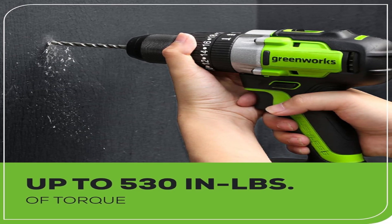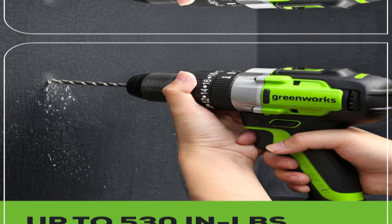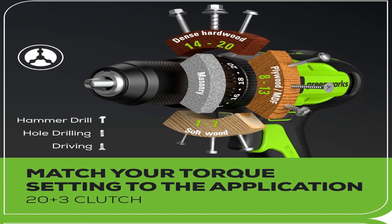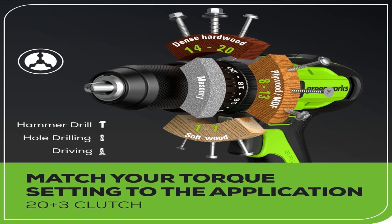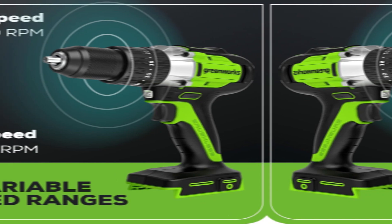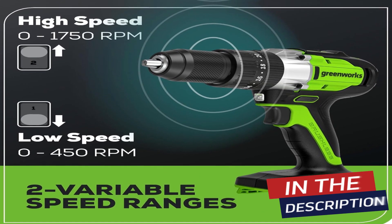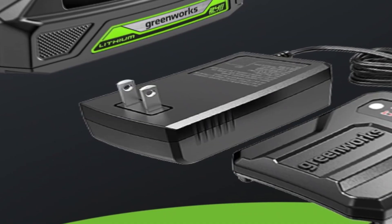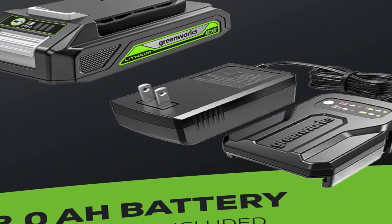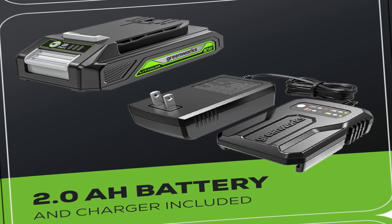The drill comes with a 2.0Ah battery and charger, so you're all set right out of the box. With the 1.5-inch hammer function, tough surfaces like concrete and masonry won't stand a chance. For DIY enthusiasts and serious handymen alike, the Greenworks Hammer Drill brings the power and precision you need, without the hassle of cords. Just plug in the battery and let the drilling begin.